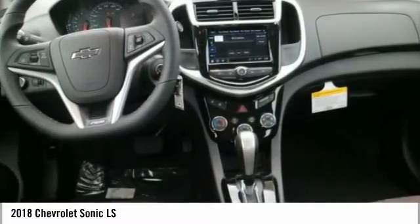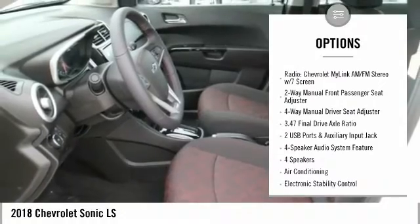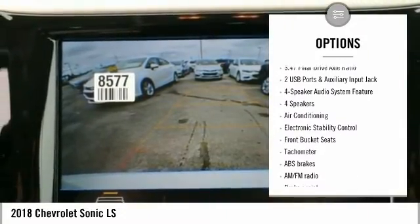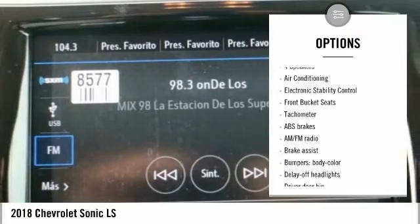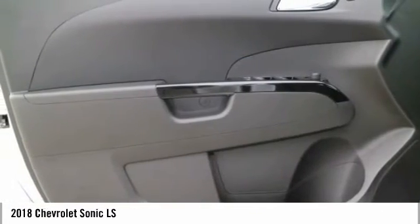Here are some of this vehicle's great options: traction control, dual airbags, air conditioning, power steering, rear window defroster, trip computer, electronic stability control, security system, tachometer, and brake assist.